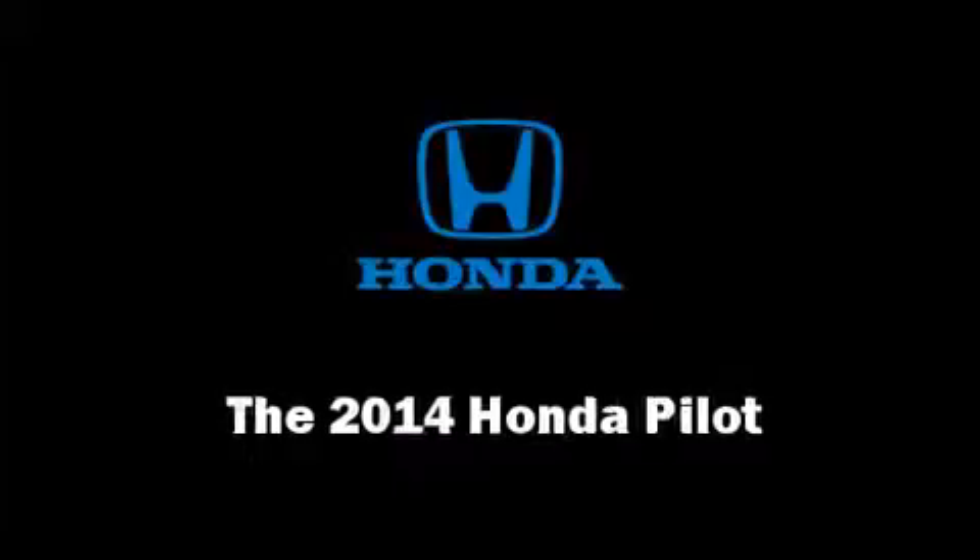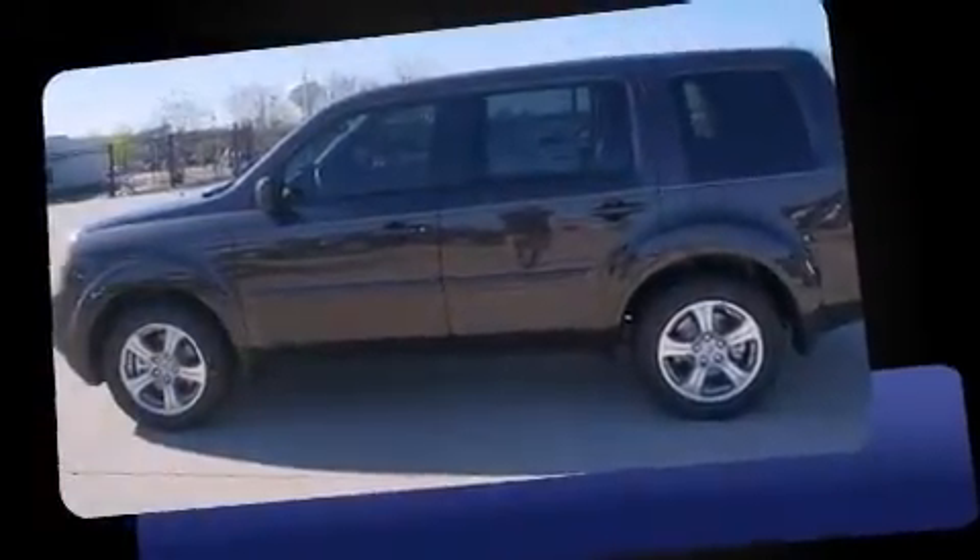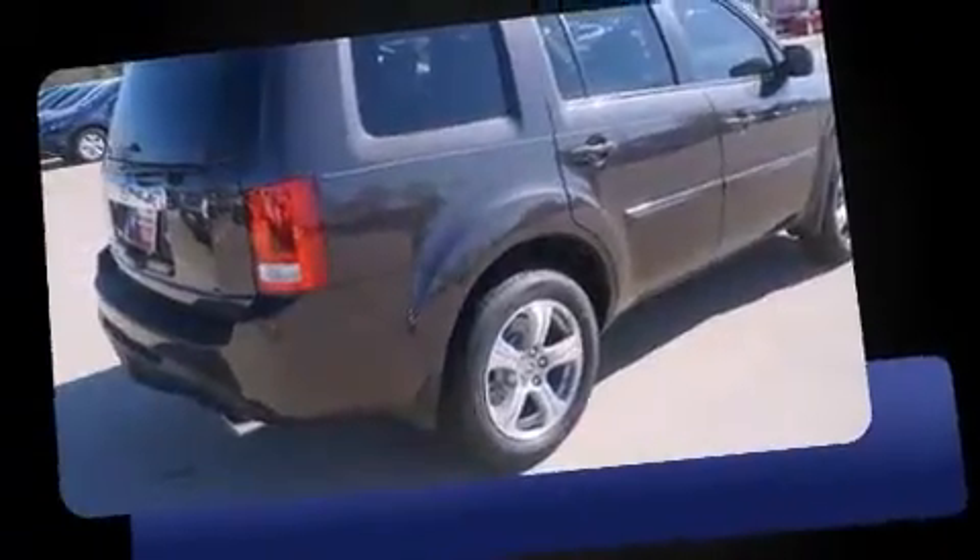The 2014 Honda Pilot. It features an automatic transmission, front wheel drive, and a 3.5-liter six-cylinder engine.